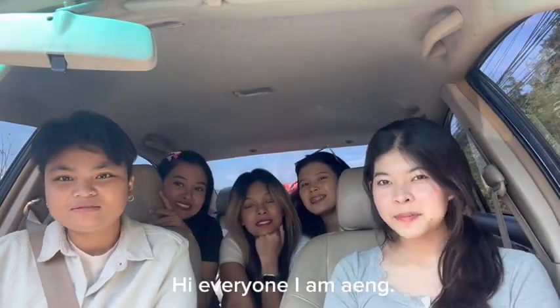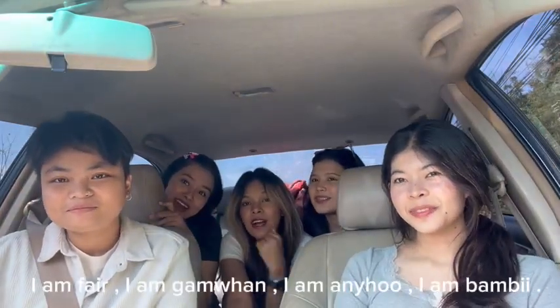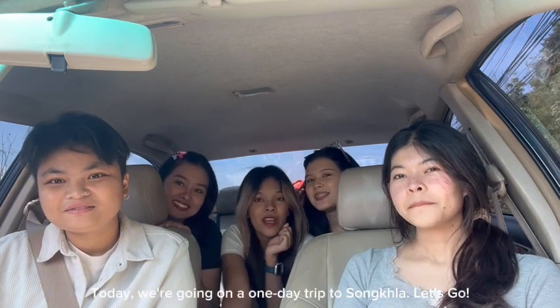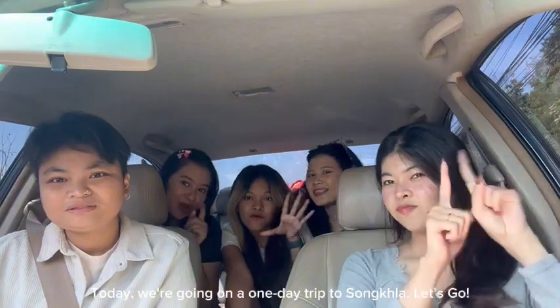Hi everyone! I am Eung. I am Fren. I am Ken Wan. I am Anjo. I am Mbi. Today we are going on a one-day trip to Songkha. Let's go!